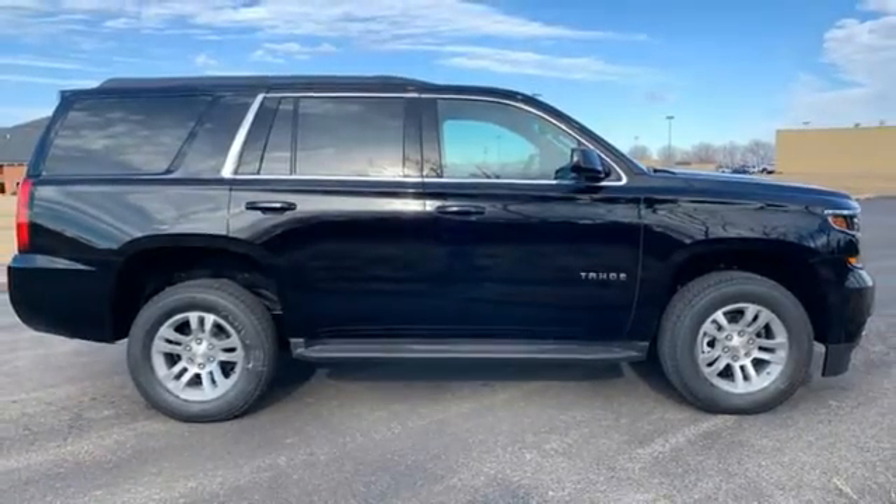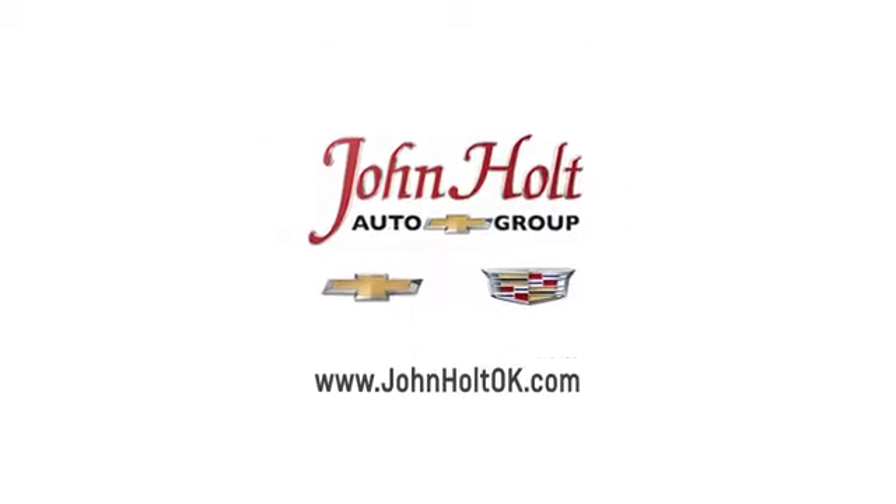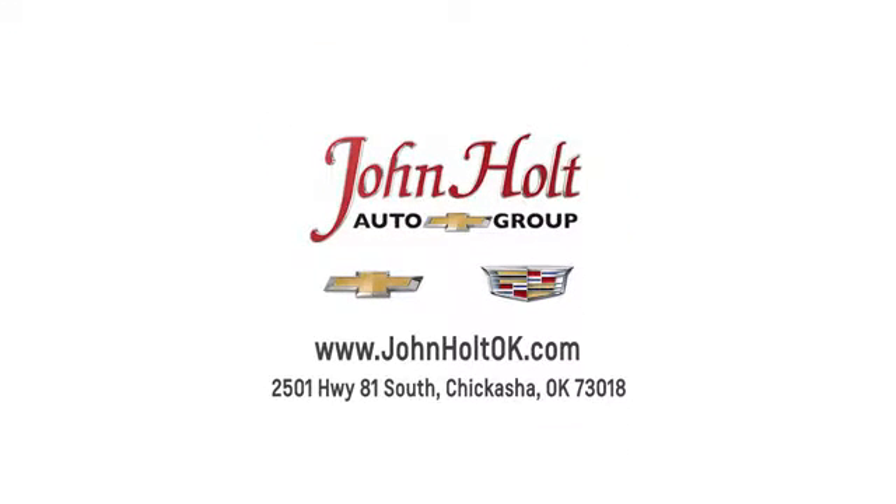Experience it today. Call, click, or stop in to John Holt Auto Group today. Our convenient location at 2501 Highway 81 South in Chickasha allows us to serve as your Oklahoma City Chevrolet and Cadillac dealer.